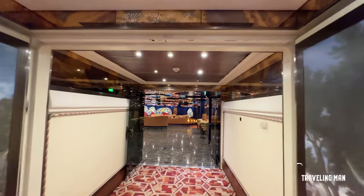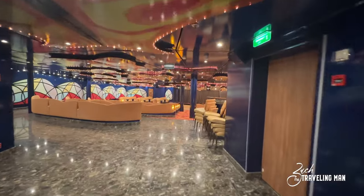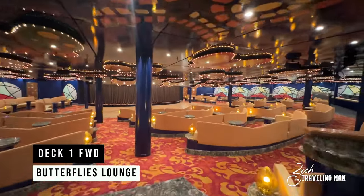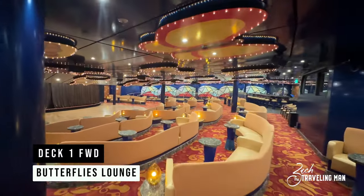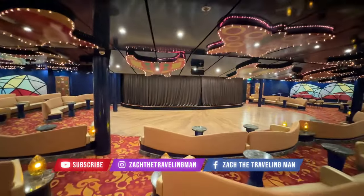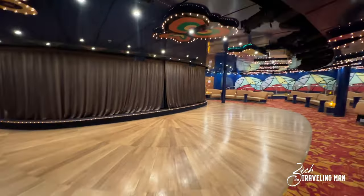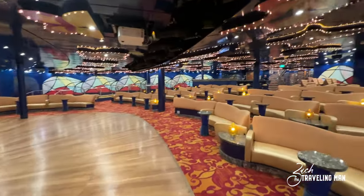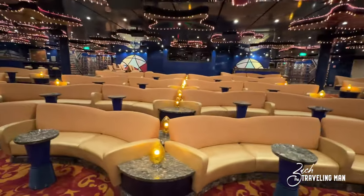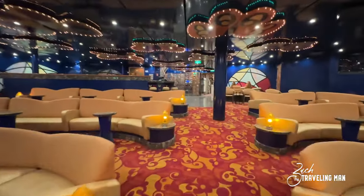We start our tour of the Carnival Pride here in the very forward of the ship on deck one, the lowest public deck on board. This is the Butterflies Lounge, which is smaller than the main theater. This is actually the location of the Punchliner Comedy Club here on the Carnival Pride. Behind those curtains you would see the famous Punchliner comedy backdrop. There's plenty of seating, butterflies on the roof, little lanterns at all the different seats — it's a very nice place to enjoy comedy.